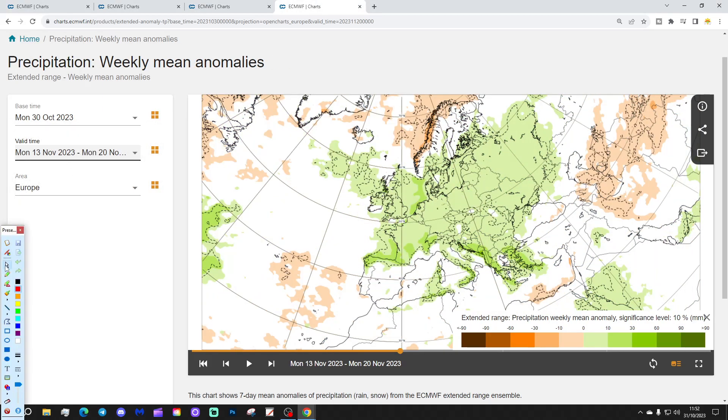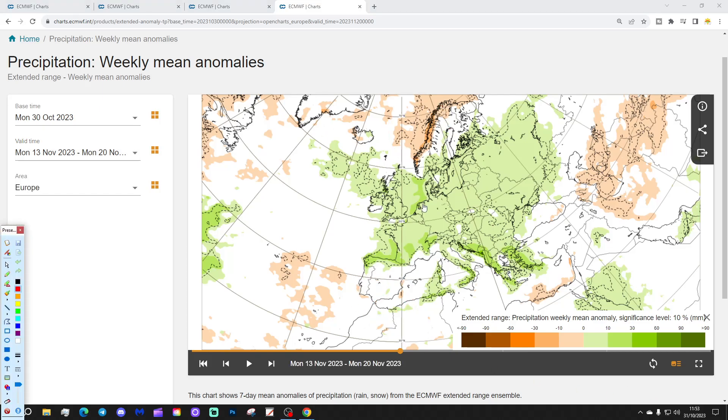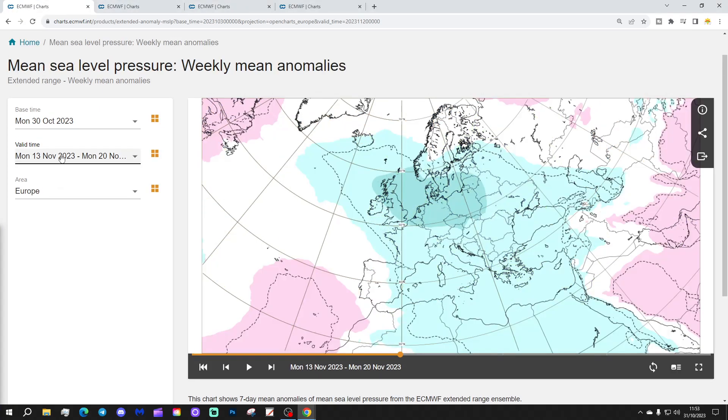As far as precipitation is concerned in week three, still very unsettled in many areas — above-average precipitation through the UK and Ireland, into the Low Countries, France, all parts of Spain, Germany, and extending over onto the east side of Europe as well. It's particularly wet down in the southeast of Europe too, which is quite unusual to have both the northwest and the southeast of Europe looking quite wet. We do see it's drier than average for Norway and the far north of Sweden, and still just a little bit on the drier side for southern parts of Spain and Portugal. But it's a largely wet scene through week three.